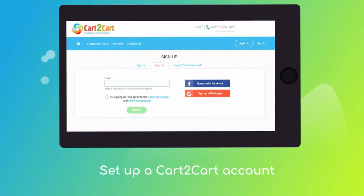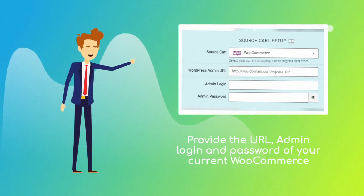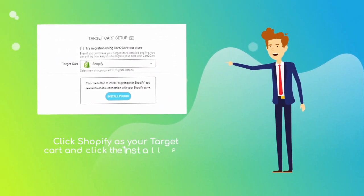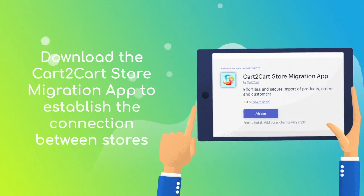At this point, you'll be asked to log in or create a new Cart2Cart account. Then provide the URL, admin email and password of your current WooCommerce store. Next, set Shopify as your target cart and click the Install Plugin button. Download the Cart2Cart store migration app to enable the connection with your Shopify.